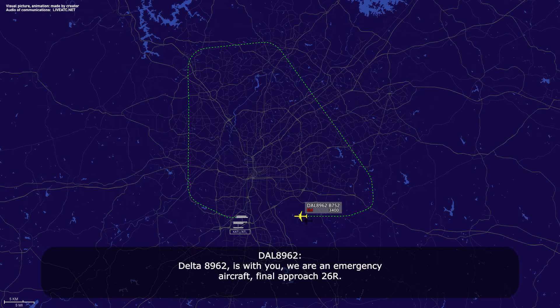Delta 89-62 is with you — we are an emergency aircraft on final approach, 2-6 right. Delta 89-62, Atlanta tower, wind 3-2-0 at 9, runway 2-6 right, cleared to land. 3-2-0 at 9, cleared to land, 2-6 right, Delta 89-62.